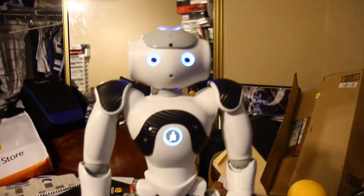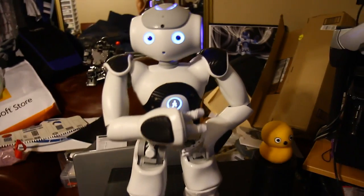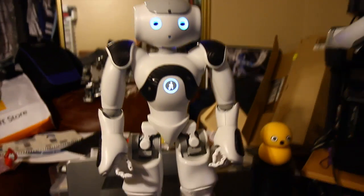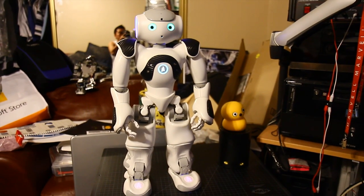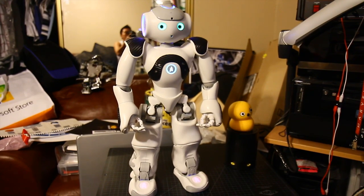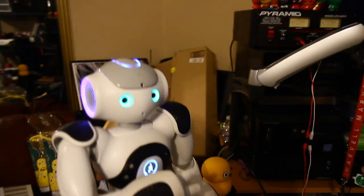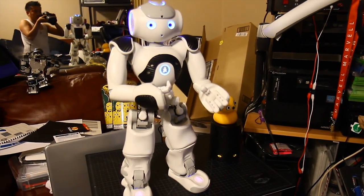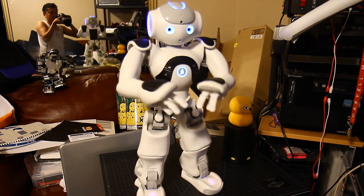Let's have Nao do a presentation. Nao is a 26-inch humanoid bipedal robot. Hello, my name is Nao. I'm a humanoid robot imagined and manufactured by Aldebaran Robotics. I come with software and I'm fully programmable.